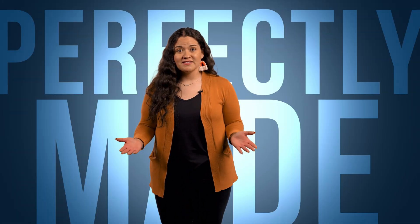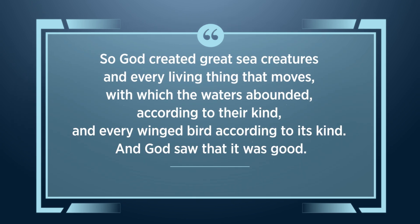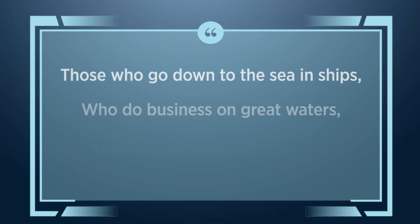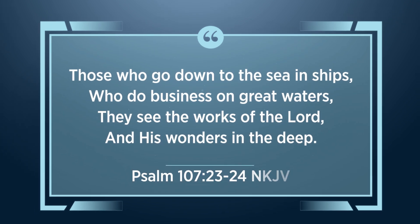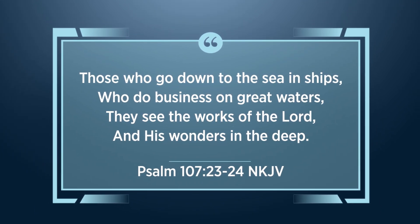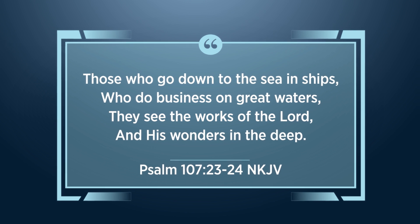Many marvelous creatures call the ocean their home. These animals are perfectly made to inhabit their environment. Such beauty and complexity provide compelling evidence of a wonderful creator. The book of Genesis tells us that God created sea creatures on the fifth day of the creation week. In the words of the psalmist: Those who go down to the sea in ships, who do business on great waters, they see the works of the Lord and His wonders in the deep.